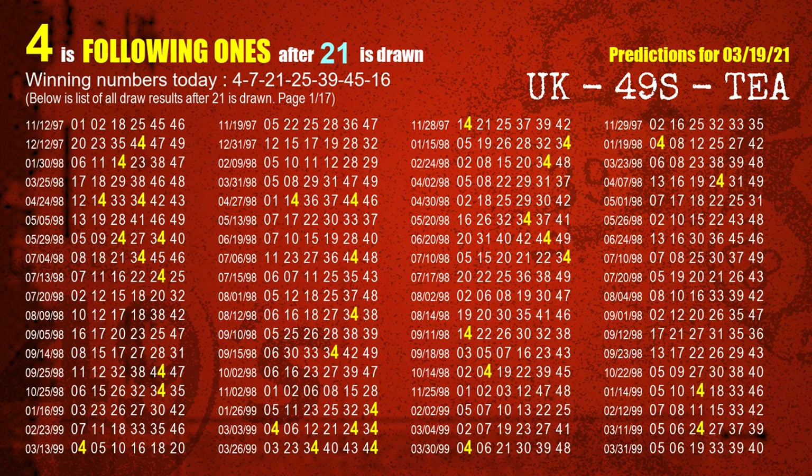The third winning number is 21. The most frequently following units digit is 4 when 21 is the winning number in the last draw.